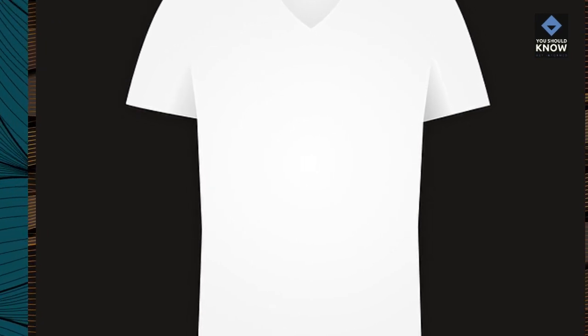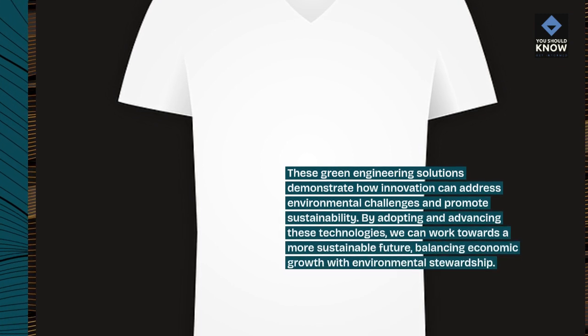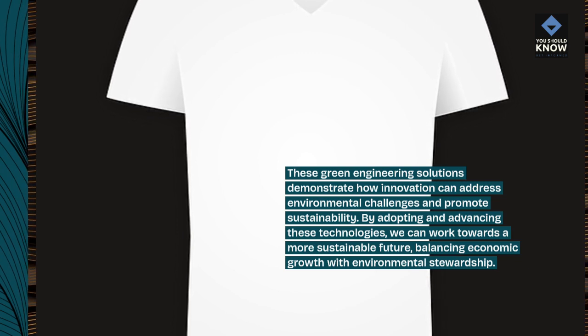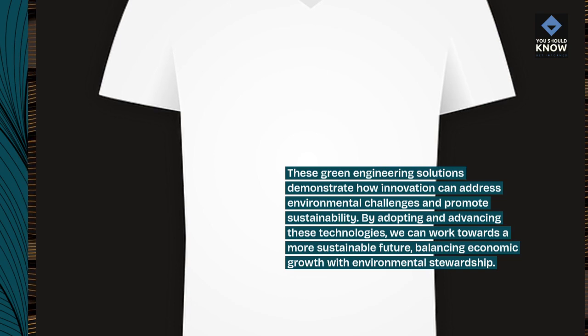These green engineering solutions demonstrate how innovation can address environmental challenges and promote sustainability. By adopting and advancing these technologies, we can work towards a more sustainable future, balancing economic growth with environmental stewardship.